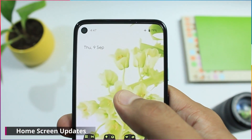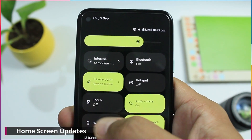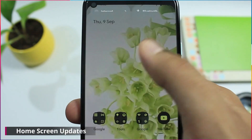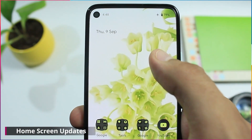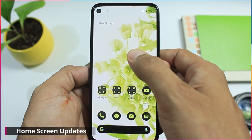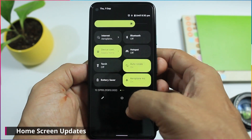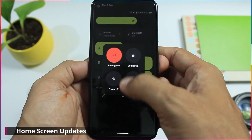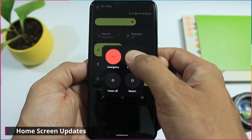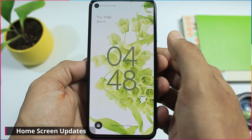In the notification panel, the device control icon is changed — it is replaced by the home icon. Again in the notification panel, there is another change in the power button menu. The power button menu has a new option of lockdown, and clicking on this option the screen locks out.